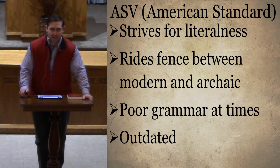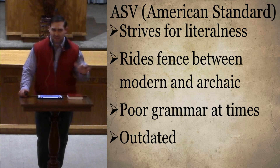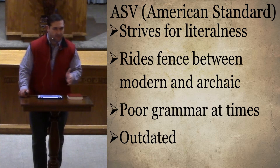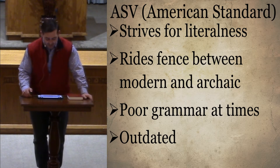I heard somebody say just a couple weeks ago that they liked the poetic language of that old-timey feel of the King James Version. So when the American Standard came out, they realized that was what most people were familiar with, and they really tried to straddle that fence. They didn't translate into 1901 colloquial English — they tried to make it sound old when it first came out, not really striving for the vernacular of modern language.